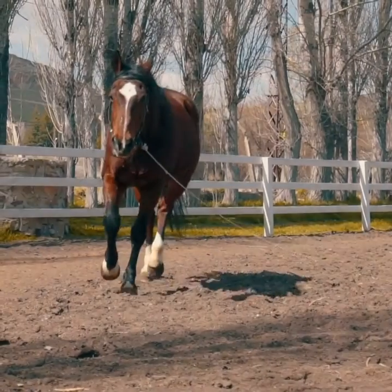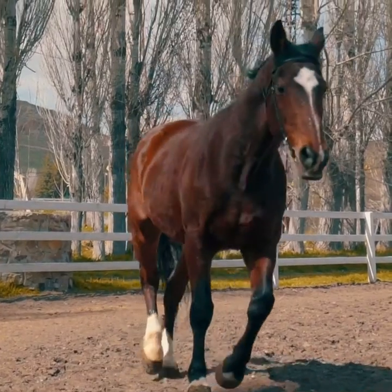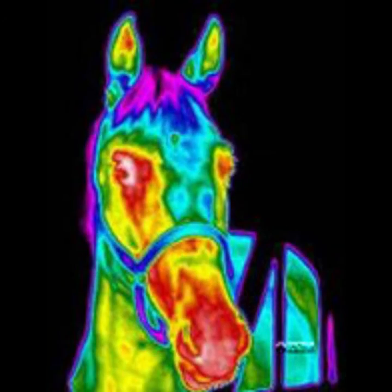Hello, I'm Mr. Ed. Hello, I'm Fred. Ed asked me to say a few words about thermal imaging and equine IR, because I'm a horse of a different color.